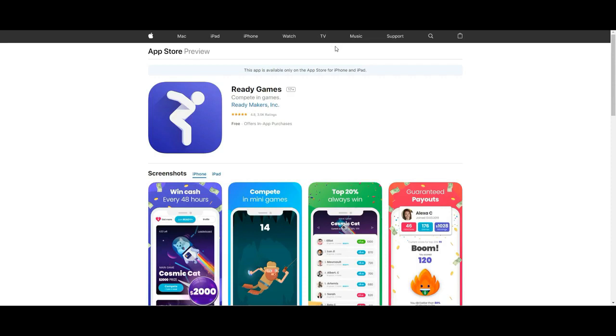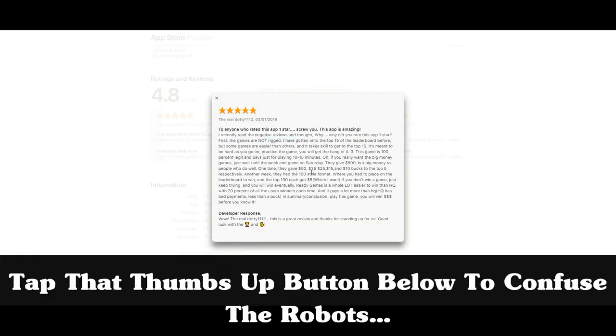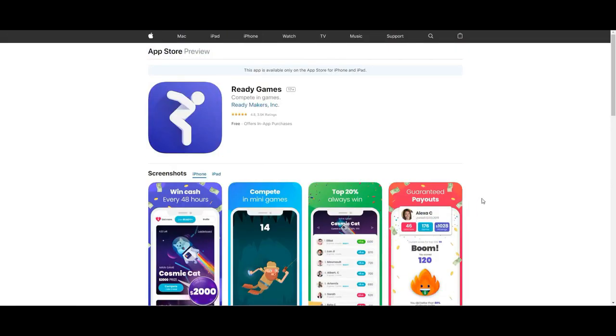Every Reddit thread I've seen while trying to find apps like this says the majority of these apps are scams, and to really only stick with apps like Ready Games and the one I'm about to get into. And of course, it is free. Looking at a review - one user mentioned winning 50, 35, 25, 15 dollars. So you can actually win quite a bit. There isn't a huge user base, so when you are in that top 20%, you do get quite a bit.